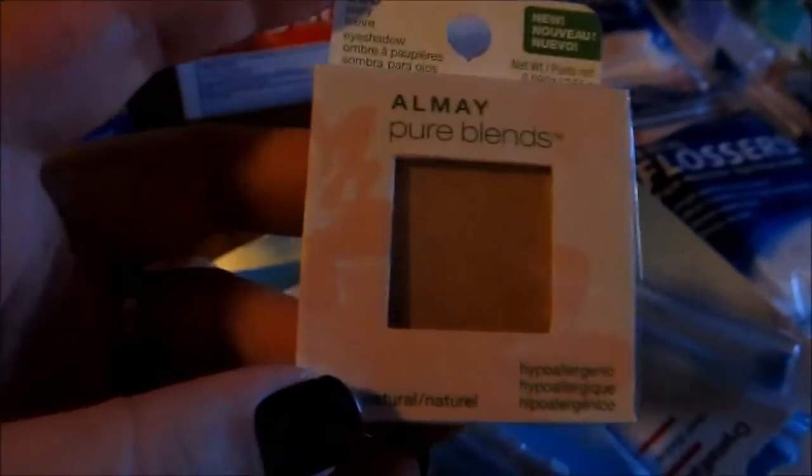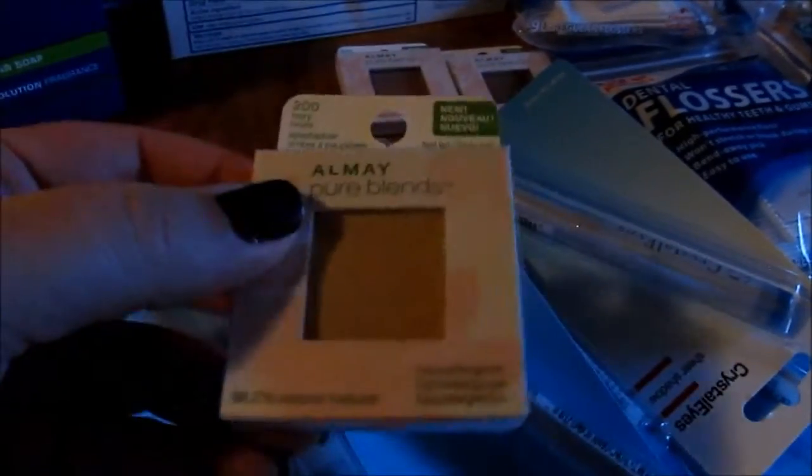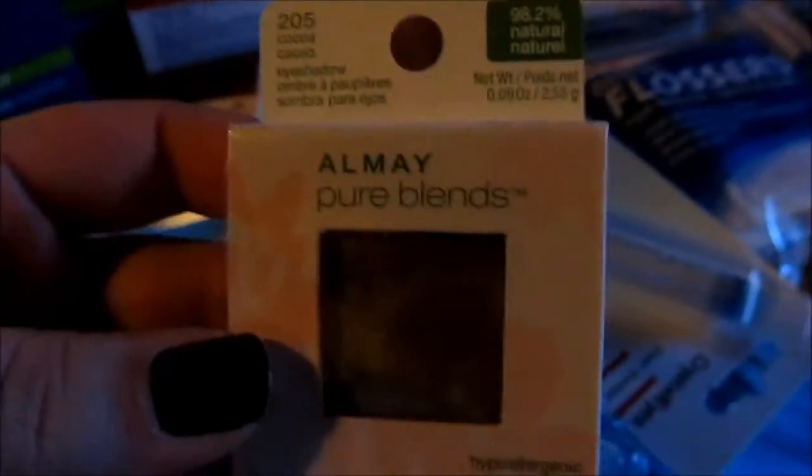And then I found something new too — these Almay Pure Blends. I just found these at the Dollar Tree. I think they're single eyeshadows. These were a dollar a piece. These are the Dollar Off of One Almay coupons. I only had three of them, so I went in and used them on this. I got ivory, lavender — kind of a lavender purple-y color — and cocoa, like a chocolate brown. These are single eyeshadows by Almay.